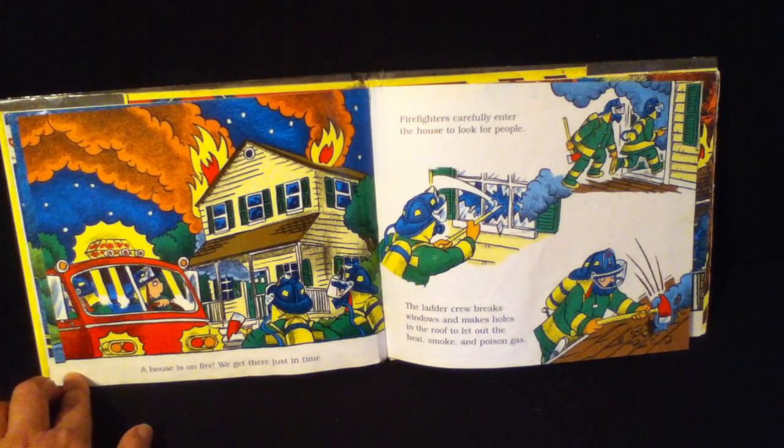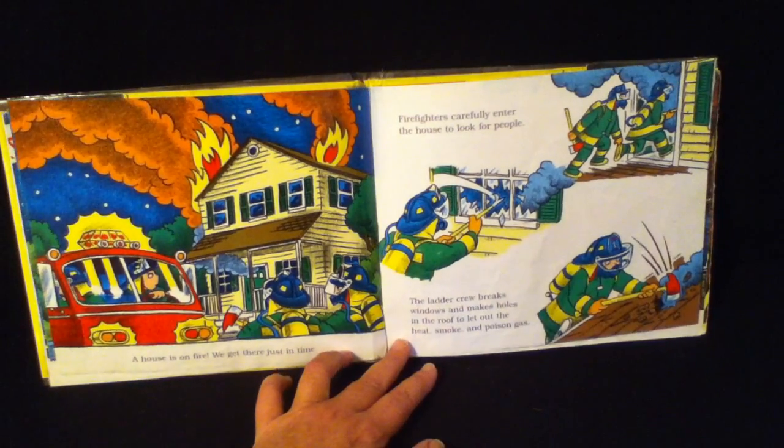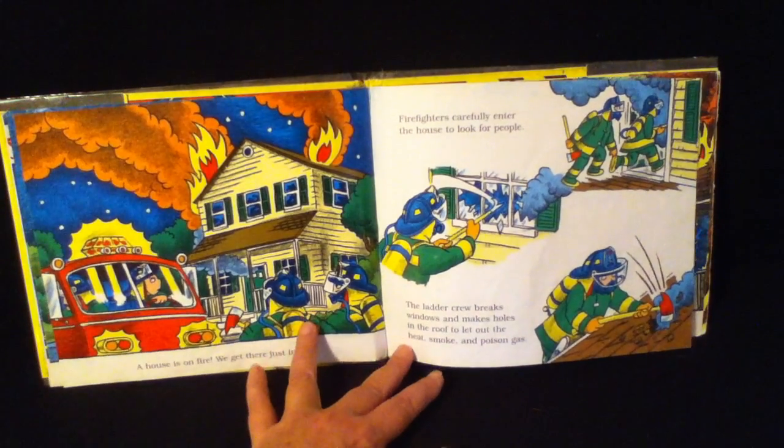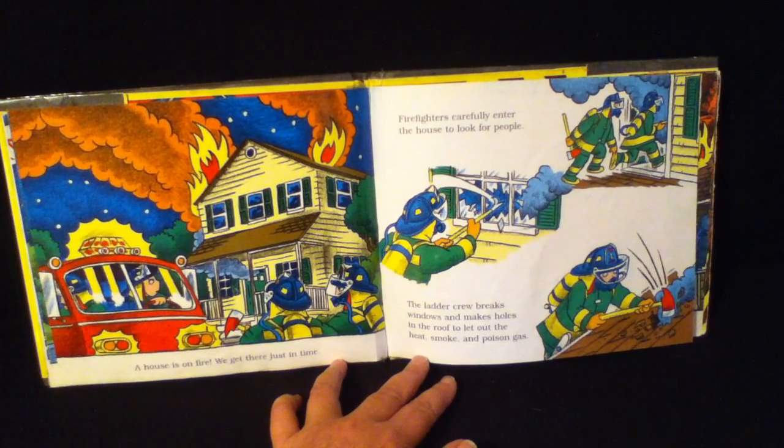A house is on fire. We get there just in time. Firefighters carefully enter the house to look for people. The ladder crew breaks windows and helps make holes in the roof to let out the heat, smoke, and poisonous gas.